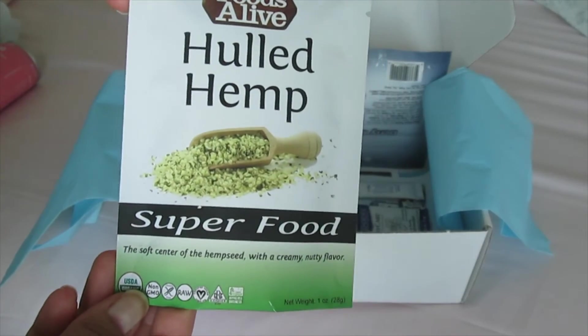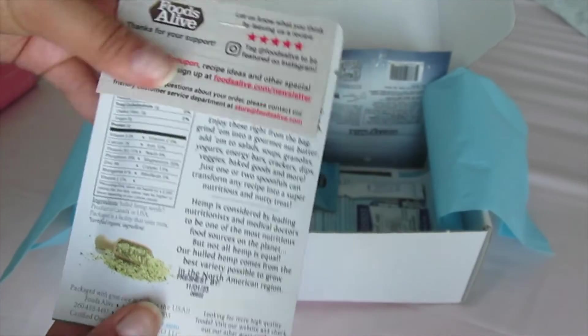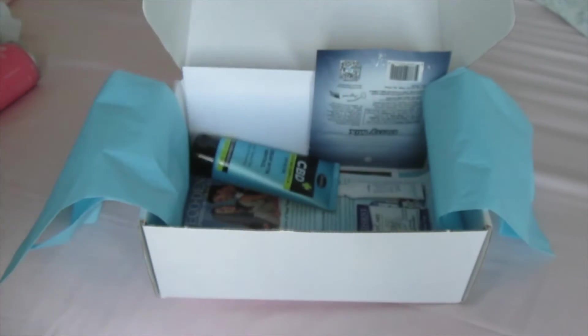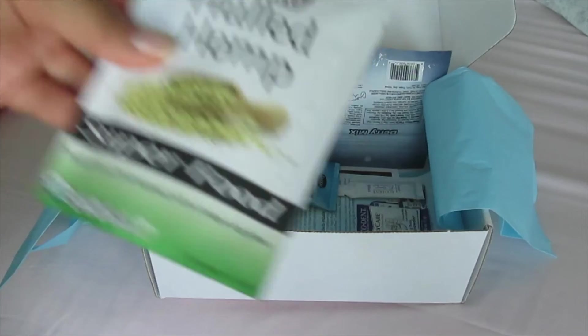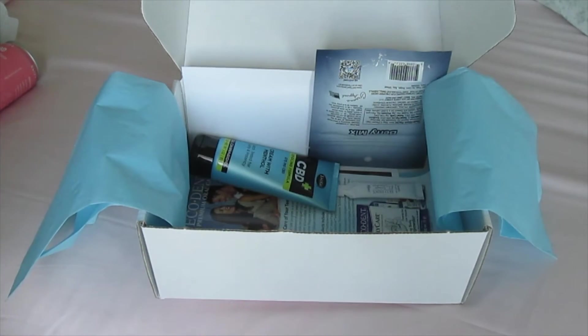This is the Foods Alive brand hulled hemp seeds. This is basically just hemp seeds in a very convenient travel size pack, so you can just take it with you and throw it onto your salad. It has multiple servings — two servings — and it's pretty simple. Foods Alive also has really good nutritional yeast; they're actually my favorite out of all the brands that I've tried.